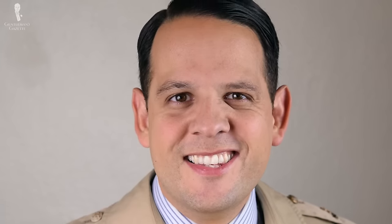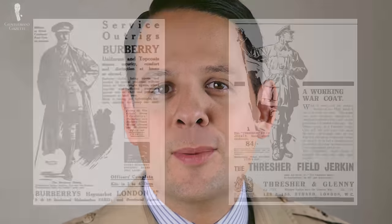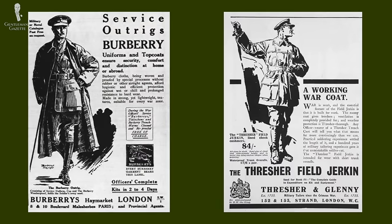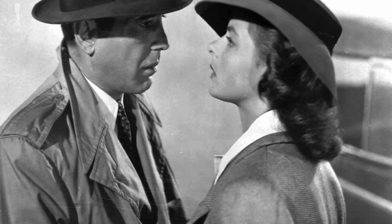Few garments elicit such contradictory impressions. Originally it was a military garment that served soldiers in the trenches, but later actors in Hollywood adopted it and loved it. Today the trench coat is popular with men and women all over the world. Just like with many other garments, it's unclear what the exact history of the trench coat is. If you want to learn more about the history behind the trench coat, please take a look at our guide where we discuss it in detail.